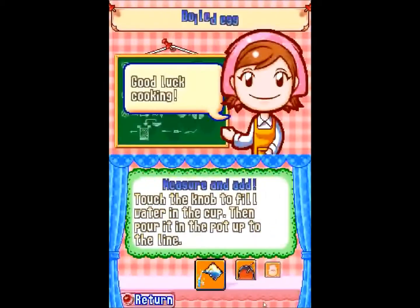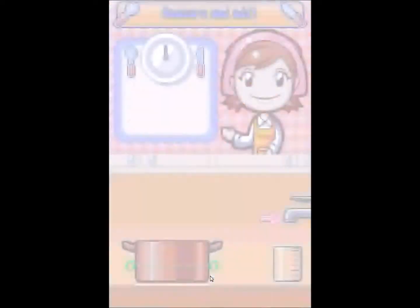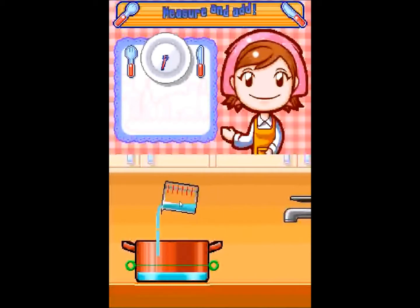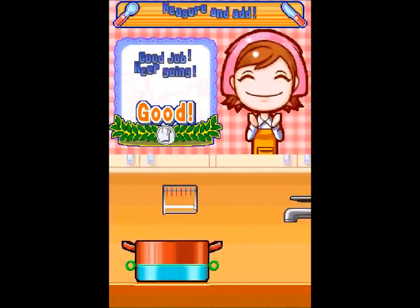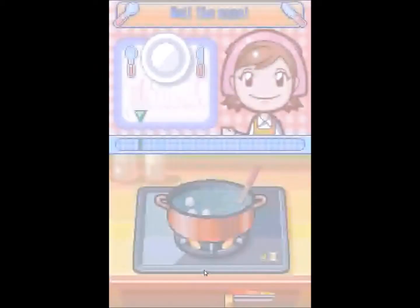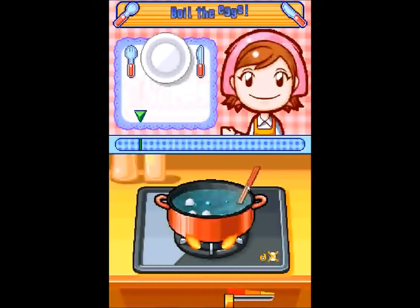Merry Christmas everybody! I got a lot of cool stuff for Christmas. I got a 3DS with Legend of Zelda Ocarina of Time, which was really awesome. I also got an extremely comfortable chair, a badly needed bookcase, I got New Super Mario Bros. Wii, and the Super Mario Galaxy soundtrack.